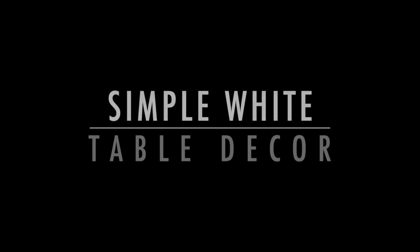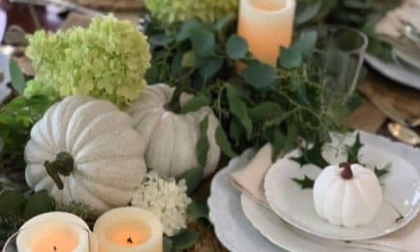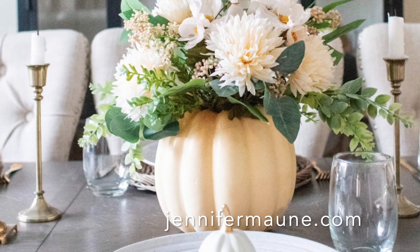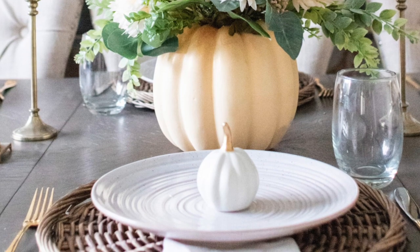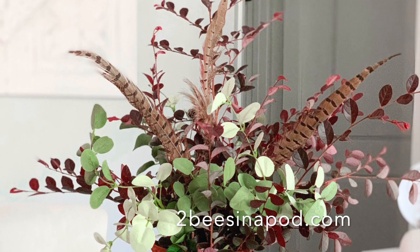When it comes to Thanksgiving table decor, there's nothing quite as elegant and timeless as a simple white fall table theme. With its clean lines and understated beauty, this tablescape brings a crisp fall feeling to any room, whether you're planning a traditional Thanksgiving dinner or simply welcoming fall guests into your home. This fall table decor is sure to impress.